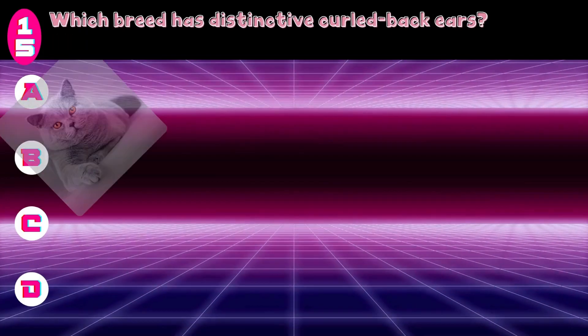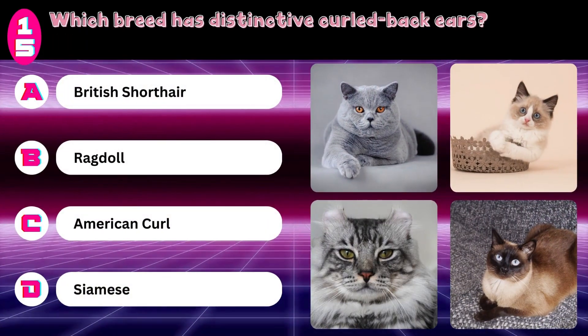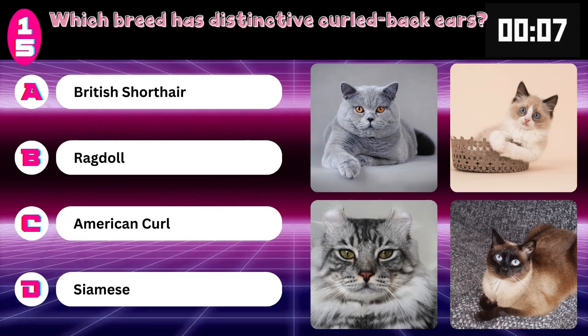Which breed has distinctive curled-back ears? British Shorthair, Ragdoll, American Curl, or Siamese? Answer: American Curl.